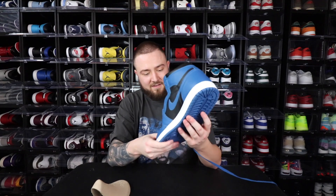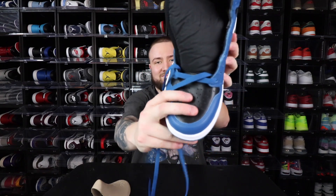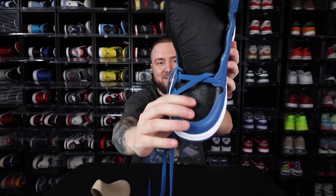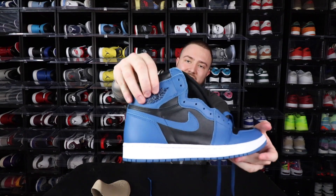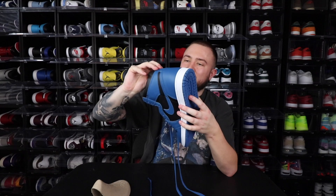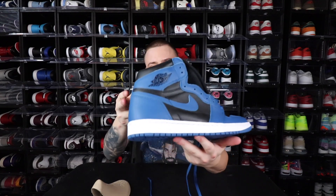The toe box leather kind of reminds me of the Pollen a little bit. That's actually really good. The leather right here isn't all that great, but it is pretty decent. Of course you have the Air Jordan Wings logo right there on the side.